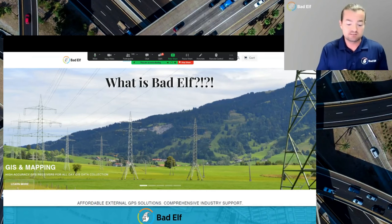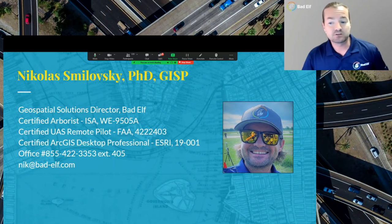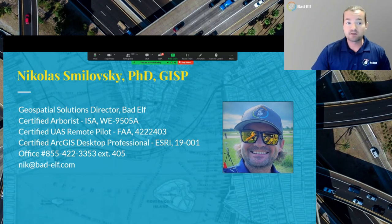GPS, in some ways, is the foundation of all of this mapping, all of this engineering, especially when talking about peripheral devices. My name is Nick Smolofsky, and I'm the Geospatial Solutions Director at Bad Elf.